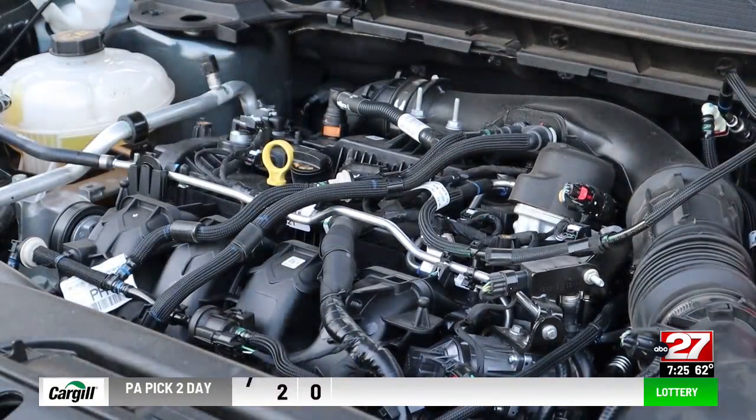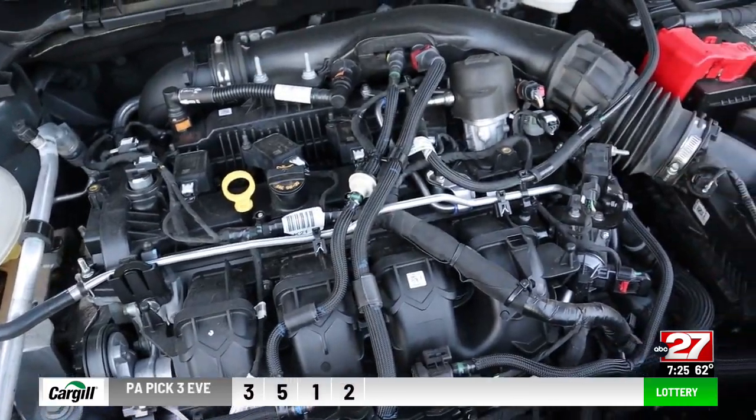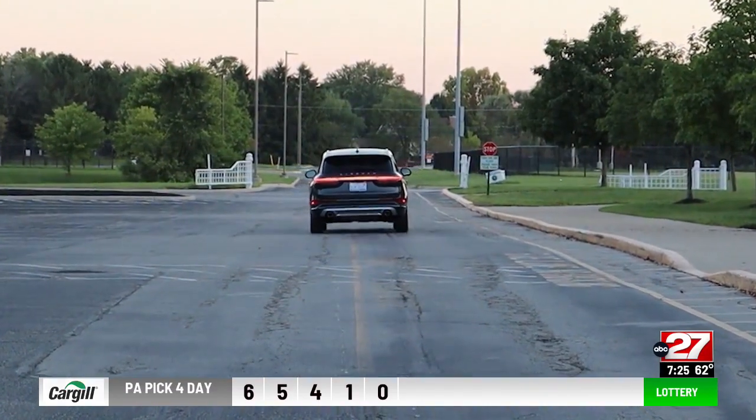The 2.3-liter turbo four has 295 horsepower. For good performance, you'd think a luxury car would include an engine cover to dress it up a bit. While acceleration is good, handling is on the mushy side. The ride is quiet.